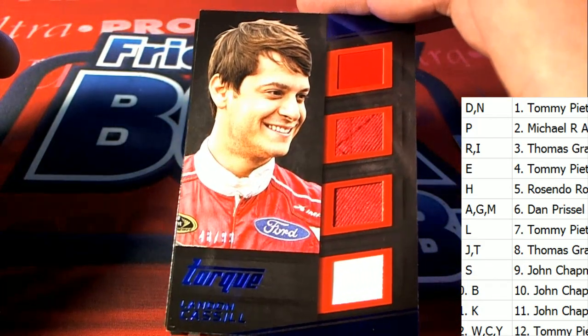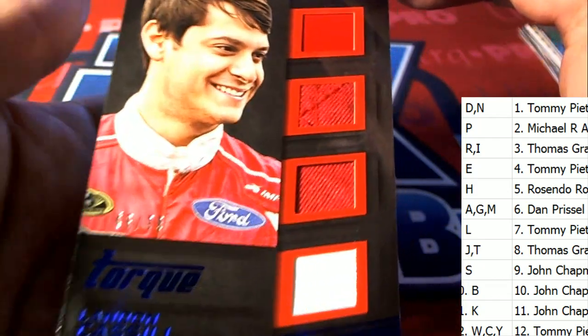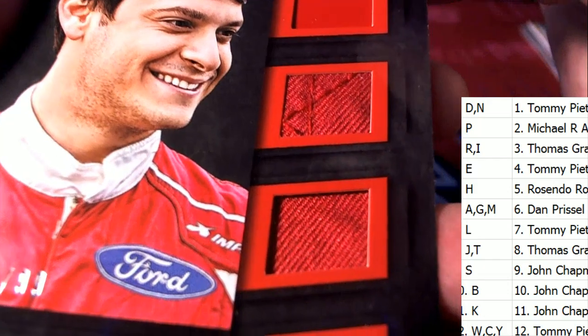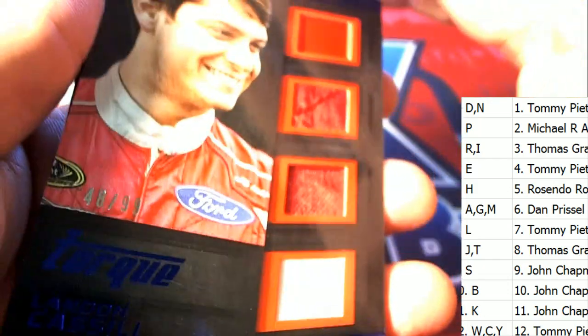Here's a Torque letter C owner relic hit — quad relic. It looks like you've got sheet metal, fire suit, and maybe another piece of sheet metal. That's 48 of 99 for letter C.